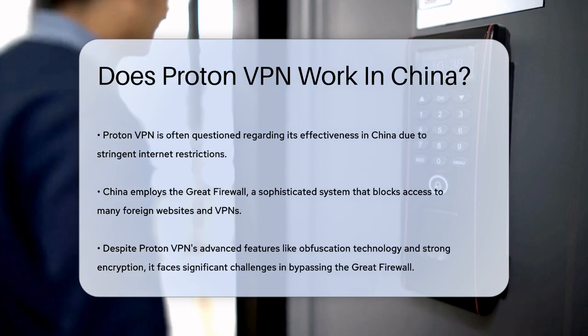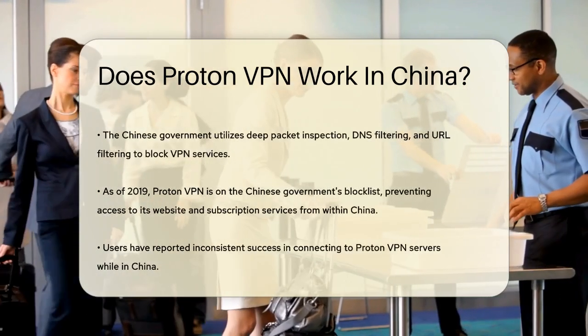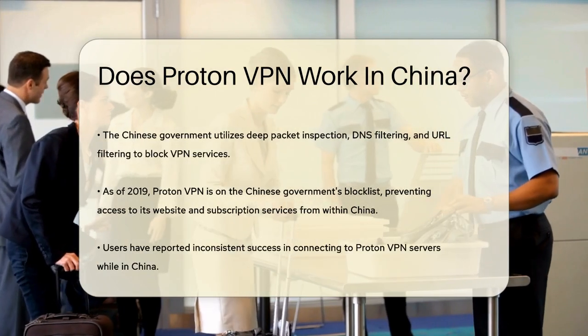The Chinese government uses various methods to block VPNs, including deep packet inspection, DNS filtering, and URL filtering. These tools make it very difficult for ProtonVPN to operate effectively in China.